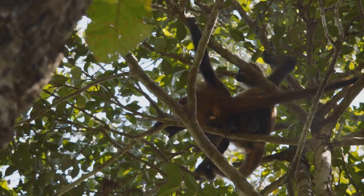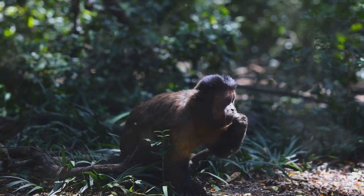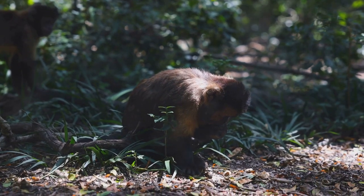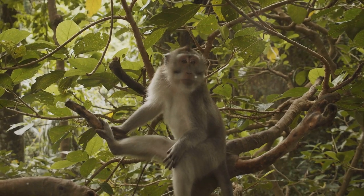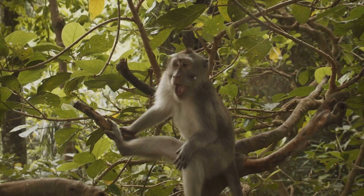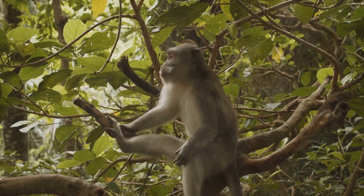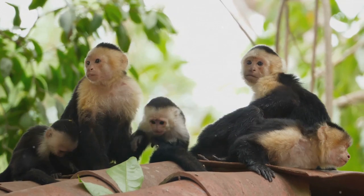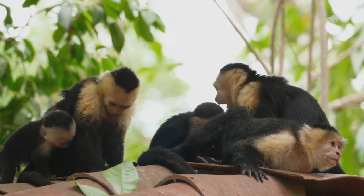Starting with diet: monkeys in the Amazon have a broad and varied menu, thanks to the region's abundant biodiversity. Some species are omnivores, feasting on fruits, insects, and small animals. Others have a specialized diet, like the howler monkeys, who primarily consume leaves. This dietary diversity reduces direct competition for food sources among different monkey species, enabling them to coexist.